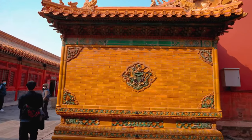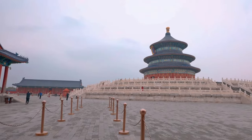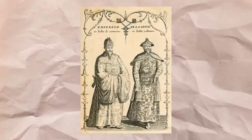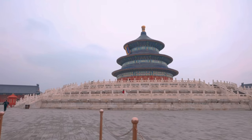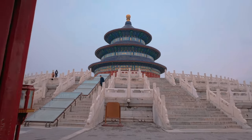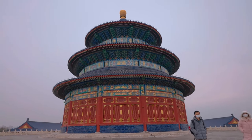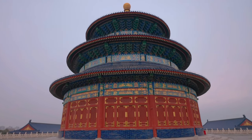Continuing our exploration, we arrive at the Temple of Heaven. This architectural gem showcases breathtaking symmetry. In bygone eras, emperors from the Ming and Qing dynasties performed sacrifices here, seeking the heaven's blessings for bountiful harvests. The centerpiece, the Hall of Prayer for Good Harvests, is a tri-gabled circular wooden edifice that majestically rises from a triple-tiered marble base, symbolizing the bond between the heavens and our world.